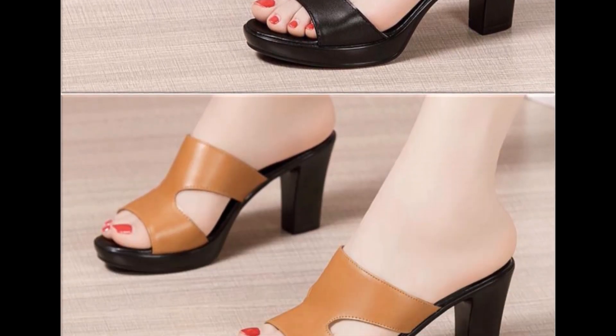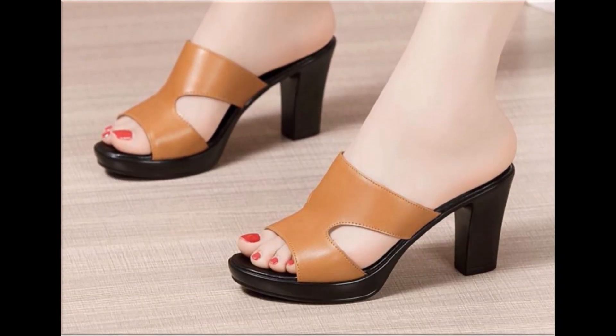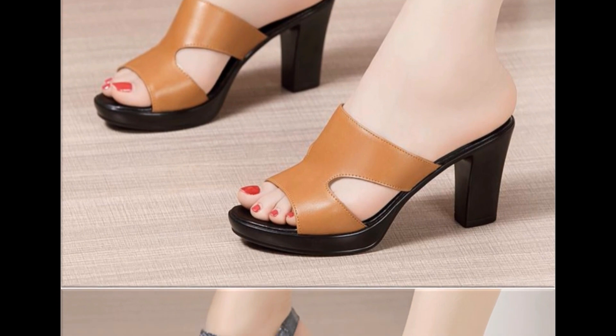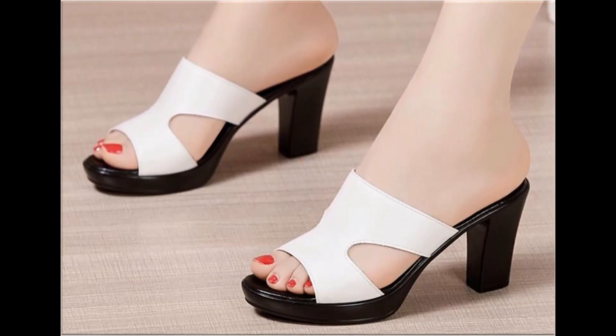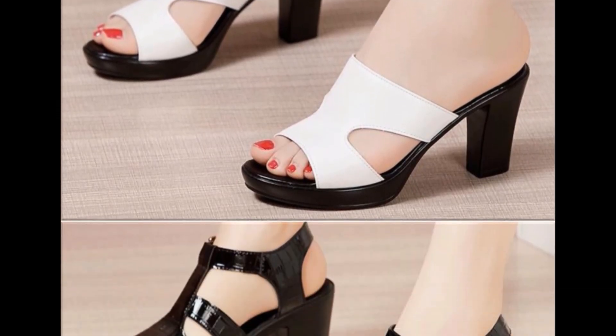I am sure that you will also find one pair out of this collection which will be according to your choice and taste. If you are interested to buy any sandal online, just comment and I will give you the online shop address.